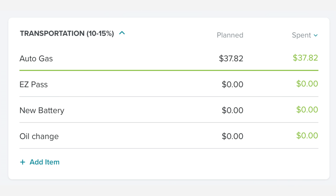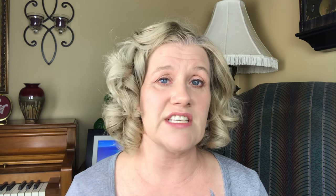In the transportation category, we spent $37.82 on gas and that is all we spent. We do have a dead car though — our big Expedition is very dead. The battery died during one of the snowstorms, so we've been jumping it to move it around but we're not driving it. It needs an oil change, so as soon as this shutdown mess is over we're going to buy a new battery and get the car oil changed.